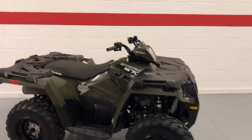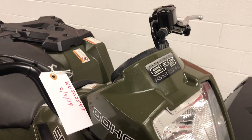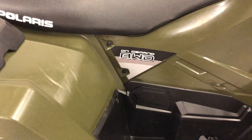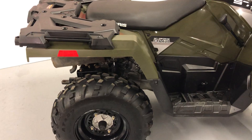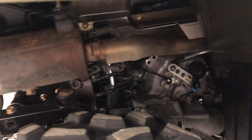It also has fuel injection, which is pretty much standard on all of these. You can see the electronic power steering and fuel injection on it. It has four-wheel drive, and I believe it has the engine braking system as well. The tires are very good and the unit is extremely clean.